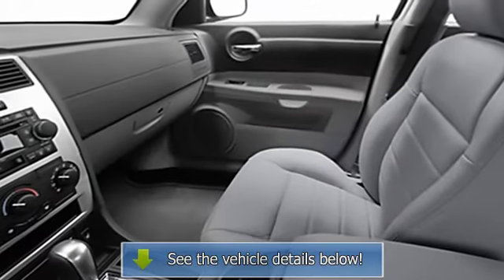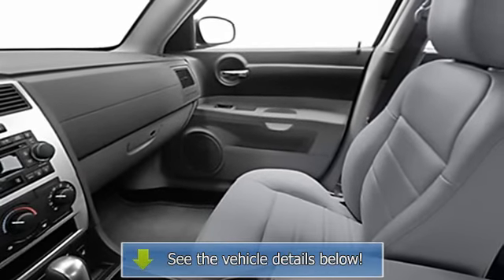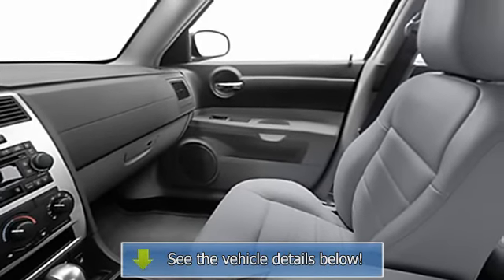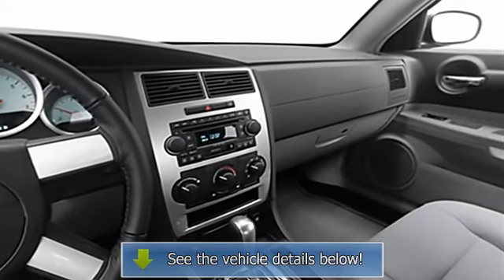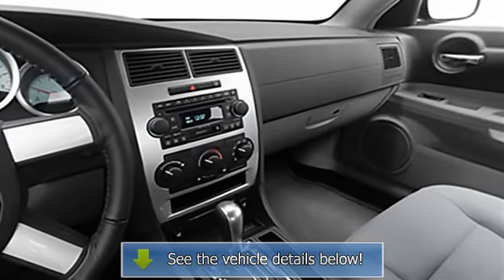Rear window defroster, reading lights, power outlets, leather upholstery, outside temperature gauge, dual airbags, 3-point rear seat belts, intermittent wipers, anti-lock braking system.